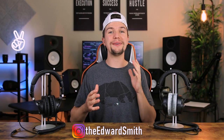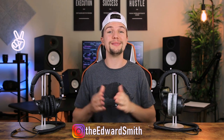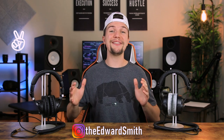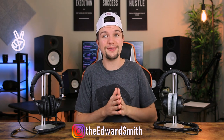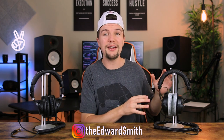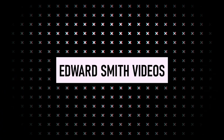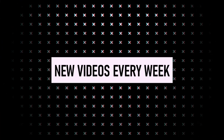Hey guys, welcome back to another video. If you're new here, my name is Edward Smith. In today's video we're going to be looking at some headphones, comparing the Audio Technica ATH-M50Xs to the Beyerdynamic DT770 Pros.